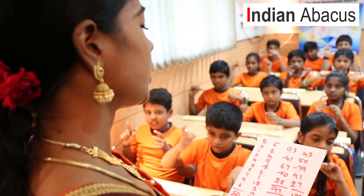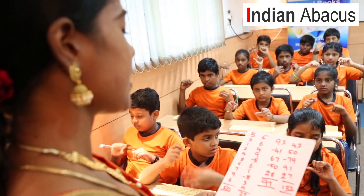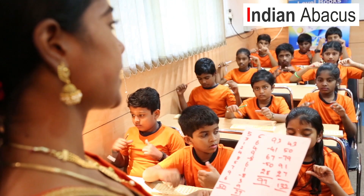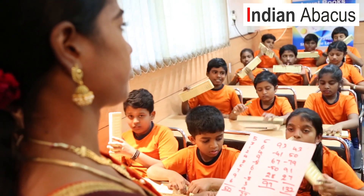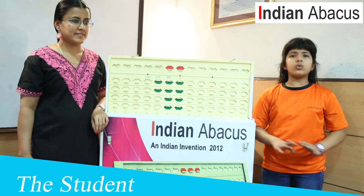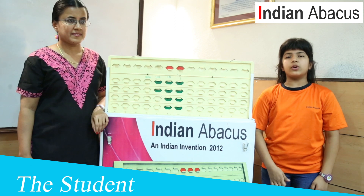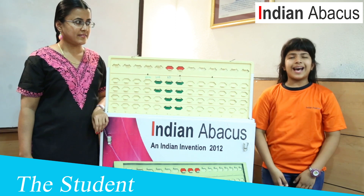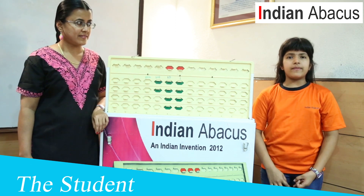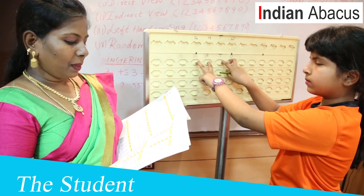What is an Abacus? Abacus is a counting frame used as a calculating tool to learn numbers — that is addition, subtraction, multiplication, and division. Abacus not only enhances the ability in numbers but also works the brain in its overall development, thus improving observance, concentration, calculation, writing, and reading skills.